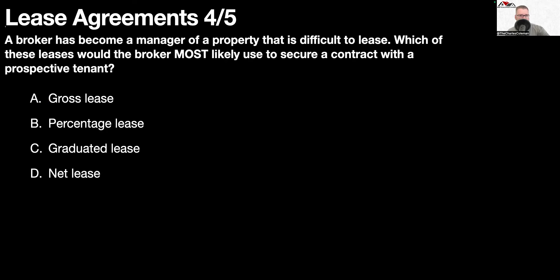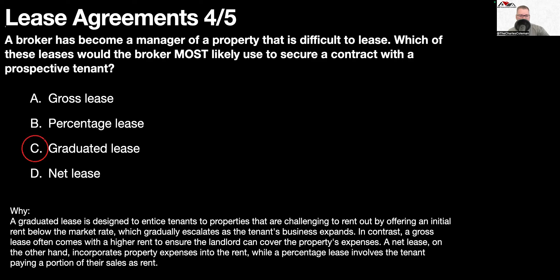Question number five: a broker has become a manager of a property that is difficult to lease. Which of these leases would the broker most likely use to secure a contract with a prospective tenant? A graduated lease. A graduated lease is designed to entice tenants to properties that are challenging to rent out by offering an initial rent below the market rate, which gradually escalates as the tenant's business expands. In contrast, a gross lease often comes with a higher rent to ensure the landlord can cover the property's expenses. A net lease incorporates property expenses into the rent, while a percentage lease involves the tenant paying a portion of sales as rent.